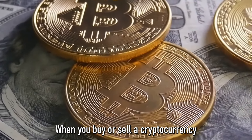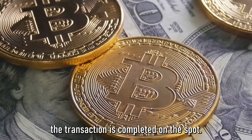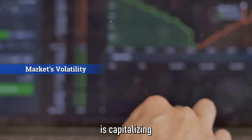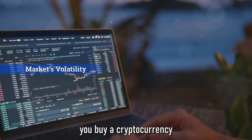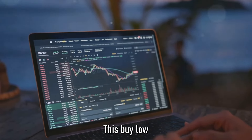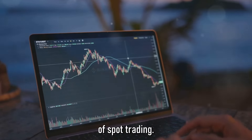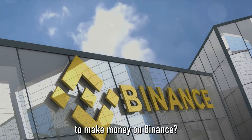When you buy or sell a cryptocurrency in a spot trade, the transaction is completed on the spot. The key to spot trading is capitalizing on the market's volatility — you buy a cryptocurrency when its price is low and sell when the price is high. This buy-low, sell-high strategy is the cornerstone of spot trading.